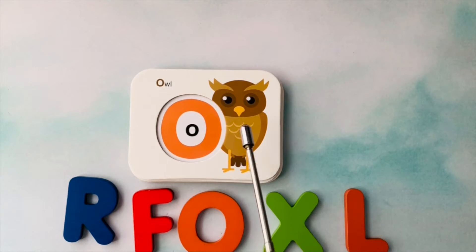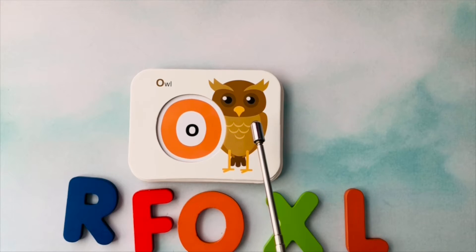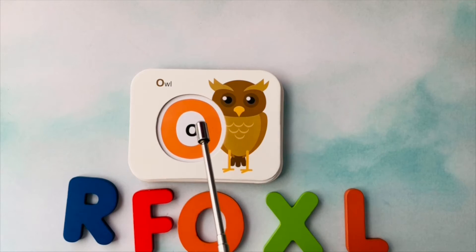This is an owl. Owl starts with the letter O.